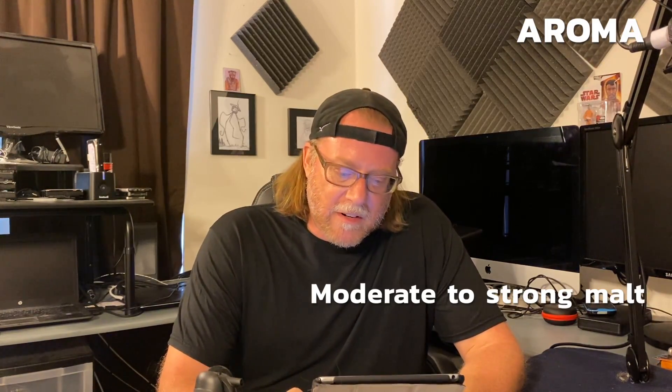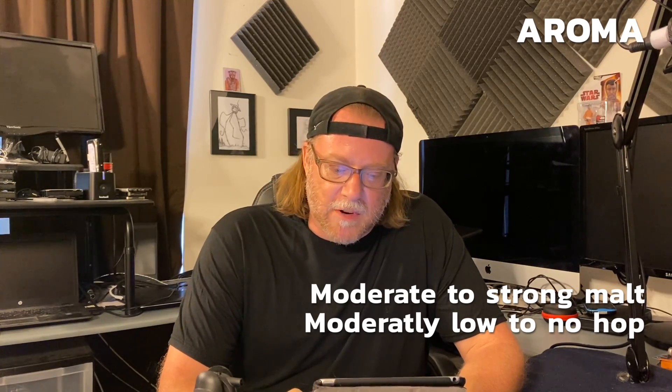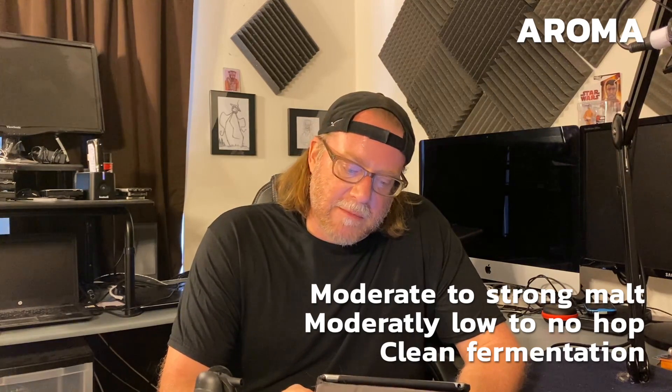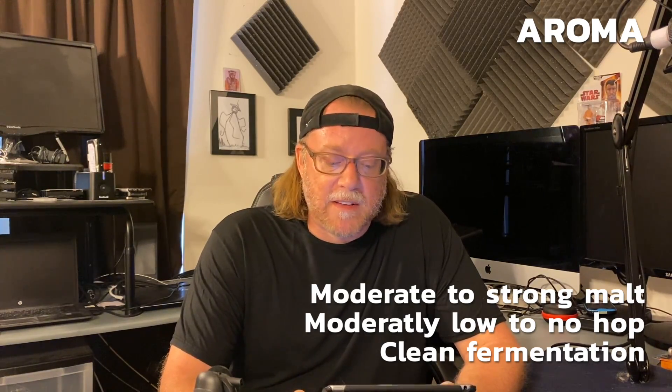Looking at the characteristics we're going to be reviewing in the completed score sheet — which I have here with me, empty — starting with aroma: moderate to strong grainy sweet malt aroma, often with a light toasted quality and low Maillard products. Moderately low to no hop aroma, often with a spicy, herbal, or floral quality. Clean fermentation profile. Fruity esters should be low to none. Very light alcohol may be noticeable. May have light DMS aroma.